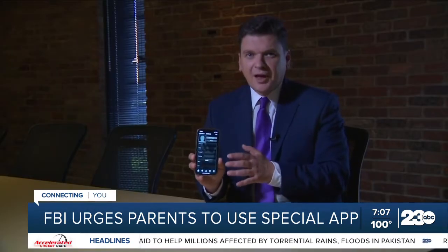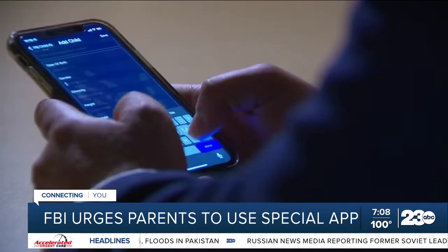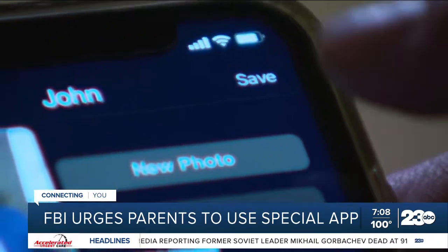Here's how the app works. First, take a photo of your child — one that clearly shows their face. A full body shot can also be useful. Then enter in vital information like height, weight, hair color, and eye color. Then hit save and put the app away.